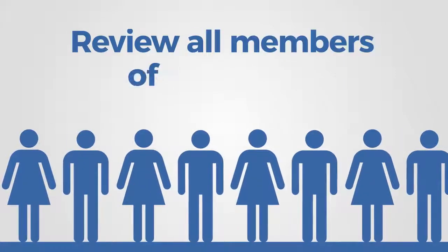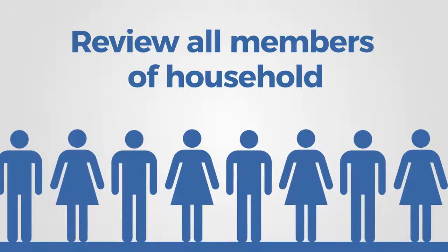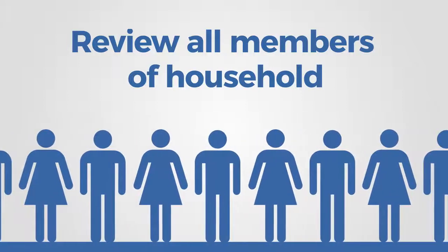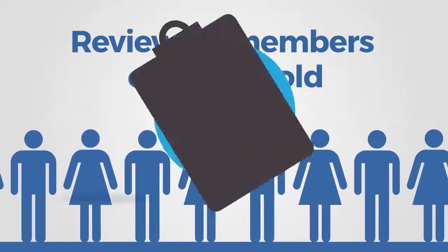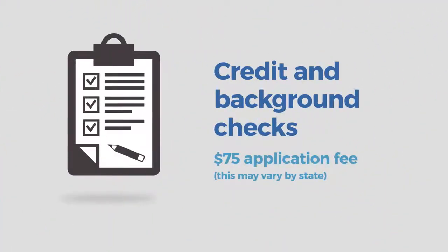The first thing to note is that everyone over 18 who will be living in the home full-time must be included on the application as well as the lease. We do not accept co-signers and only consider the credit and income of full-time household members. The $75 application fee goes towards pulling credit and background checks for the household and is non-refundable.